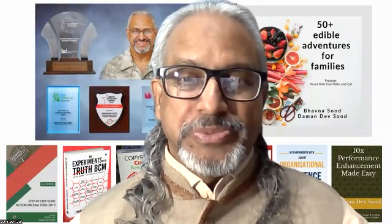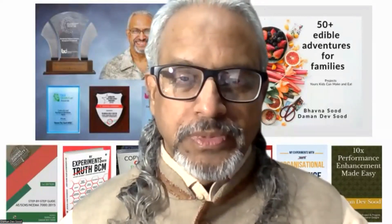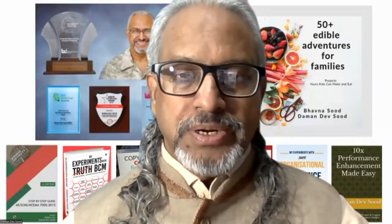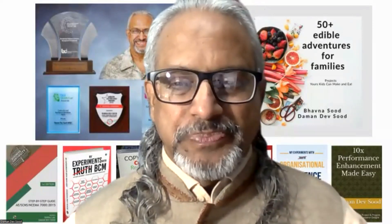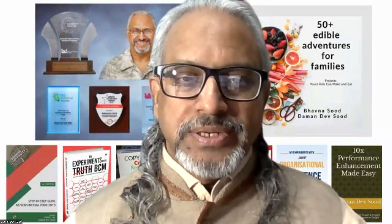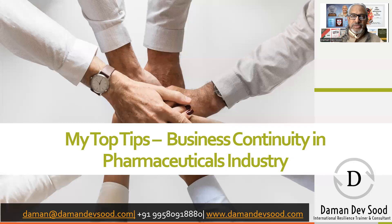Hello, welcome to my weekly show, My Top Tips. This is the silver jubilee of this initiative — the 25th episode. I'm encouraged to admit that this has become a sustained and resilient activity. There will be two more this year, and with a score of 27 I hope to continue the same way in the new year. Every Wednesday 9:30 AM IST — My Top Tips. Today's discussion will be about business continuity in the pharmaceuticals industry.